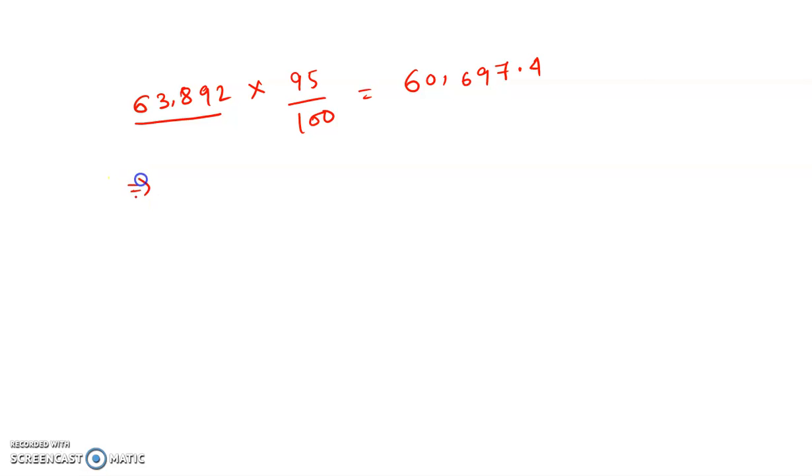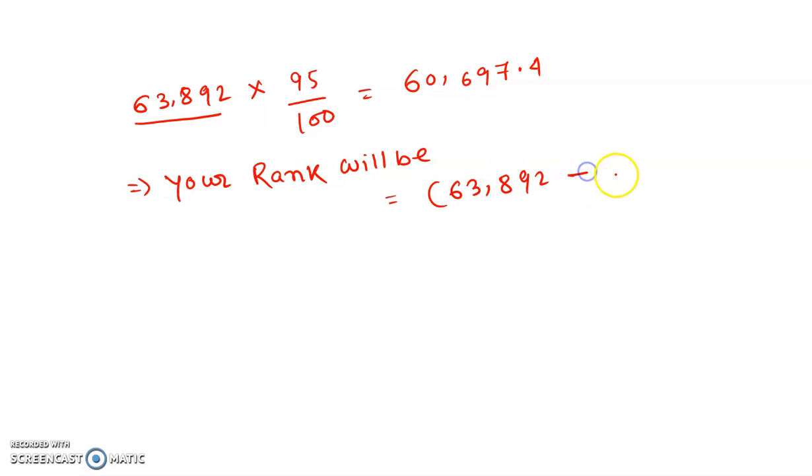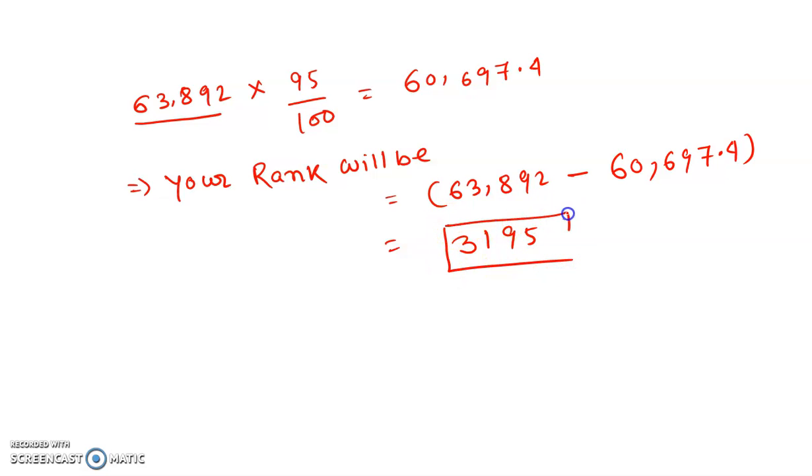So what will be the exact rank? You can calculate a rank because 63,892 candidates already appeared in the examination — these are for life science candidates. So if your NTS score is 95 percentile, you can predict your exact rank. It will come to almost 60,697.4, and your rank will be 63,892 minus 60,697.4, which equals almost 3,195. So your rank is 3,195 if you have 95 percentile.